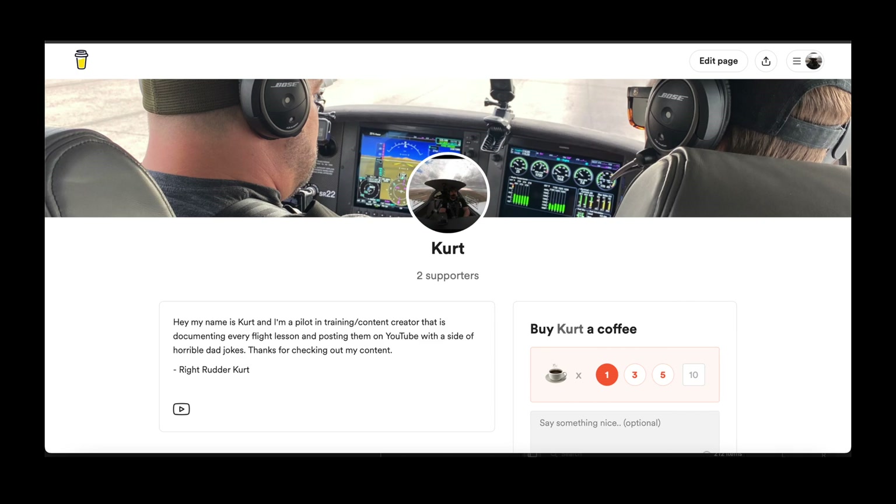If you enjoyed this video and you want to support the channel, check out the Buy Me a Coffee app — link in the description. As always, I appreciate you and your time. Thanks for watching.